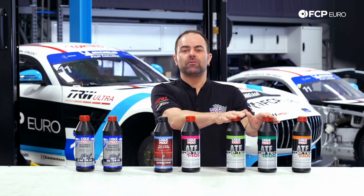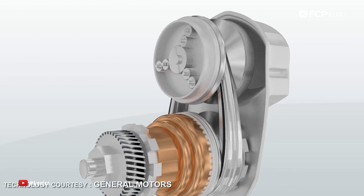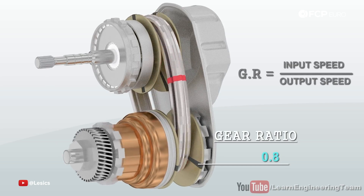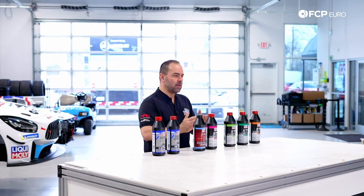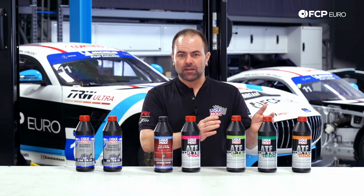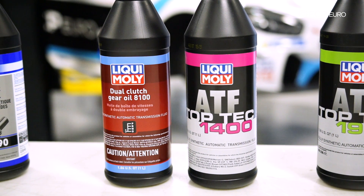Besides a standard automatic transmission, there are two more kinds of automatic transmissions. One is the CVT transmission, which is very common in hybrid vehicles but has also been common in the past in Volkswagen and Audi — the so-called Multitronic transmission. That's a CVT, a special transmission design which has completely different requirements for fluid than a standard converter clutch transmission. That's why we have special oil for these CVT transmissions.